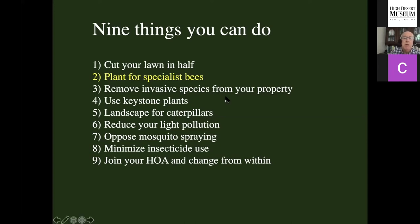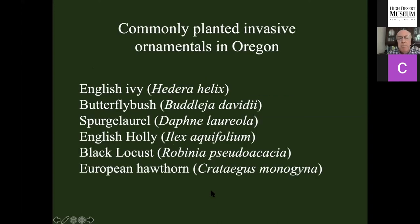We need to plant for specialist bees. We need to remove invasive plants from our property — we've got a big problem from invasive plants in every state, including Oregon. English ivy is banned in Oregon now, but too late; if it's on your property, do your best to get rid of it. Butterfly bush is an expanding invasive. These plants from other continents are spreading in our natural areas, displacing the native plants that support the insects that support the food webs that support everything else. That includes Himalayan blackberry — you know about that too.